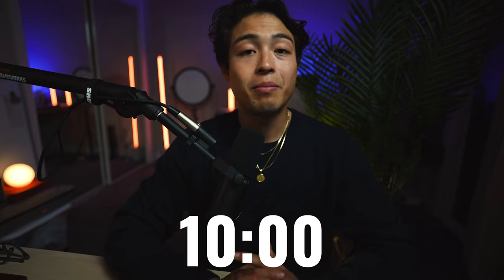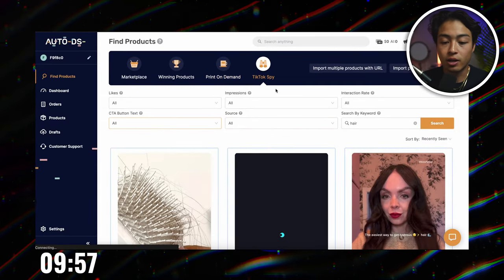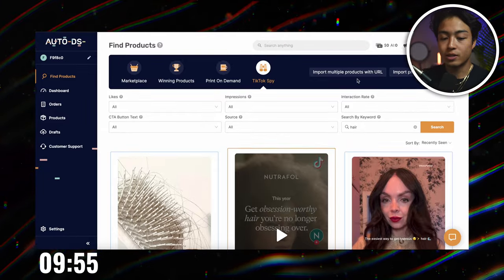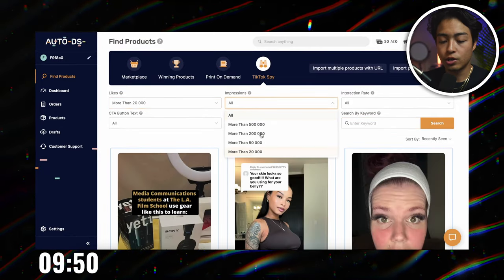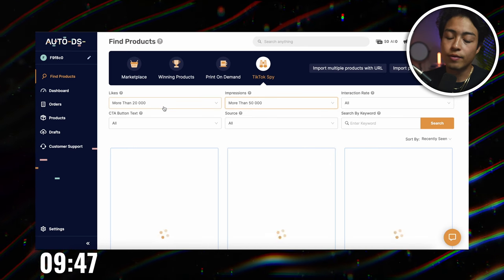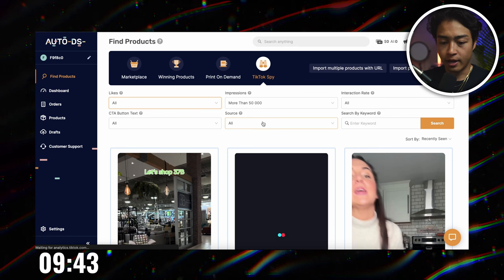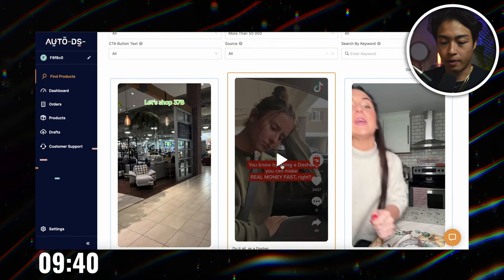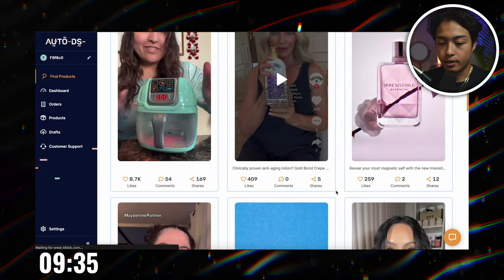But now onto the fun part — I'm going to be looking for products live on the spot with you guys using the two product research strategies I just explained. I've only got 10 minutes to find something that fits all the criteria. Starting the timer. I'm going to use the TikTok spy tool. Let's go in broad and then go with impressions over 50k. This can be all sources — organic and paid. Let's try and find something.